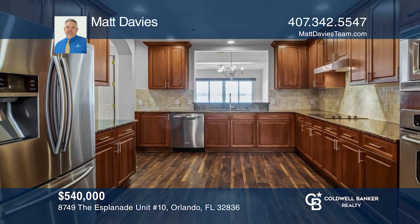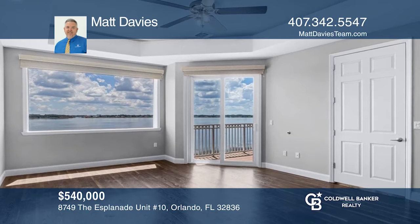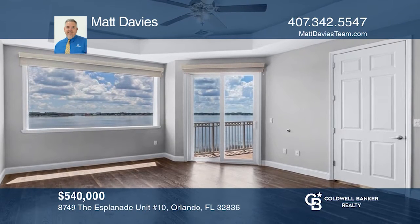This luxury unit provides unobstructed views of Big Sand Lake and has a gourmet kitchen and garage parking. Come see all this home has to offer with Matt Davies.